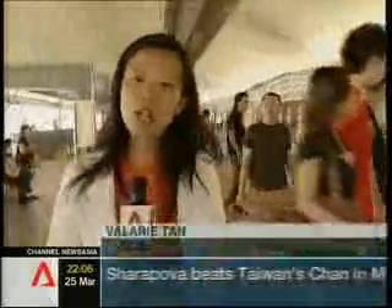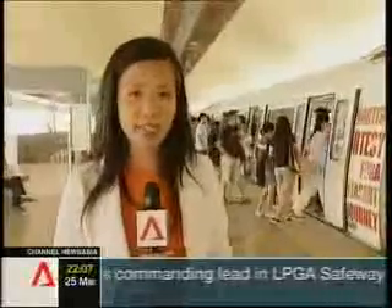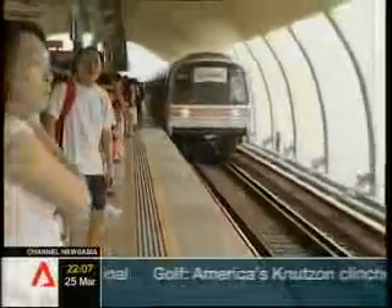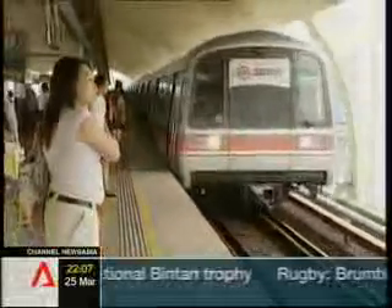It will take a while before the project is implemented in reality, LTA says. It will have to consider several factors such as durability and cost, and more tests will be conducted on the prototype before it's adopted. For now, LTA says the gaps will remain to minimise contact between the moving trains and passengers standing on platforms.